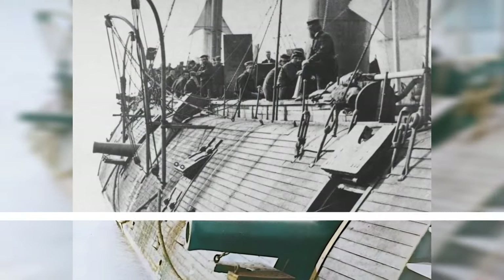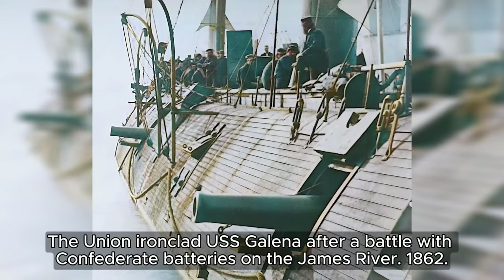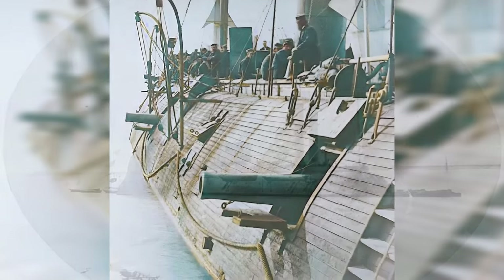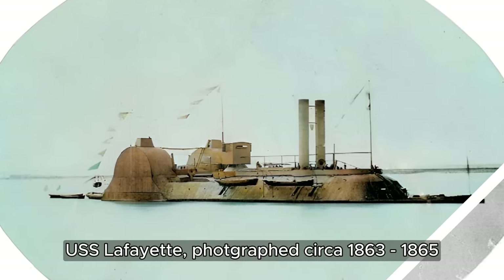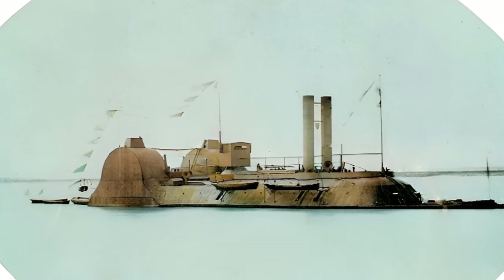The USS Galena, a Union ironclad, displays embedded cannonballs after clashing with Confederate batteries on the James River in 1862. The USS Lafayette spent most of the war in the Lower Mississippi River area, including participating in the Red River Expedition from March through May 1864.